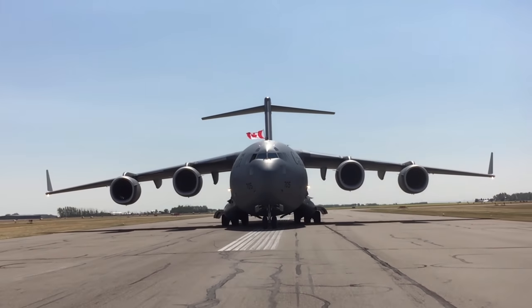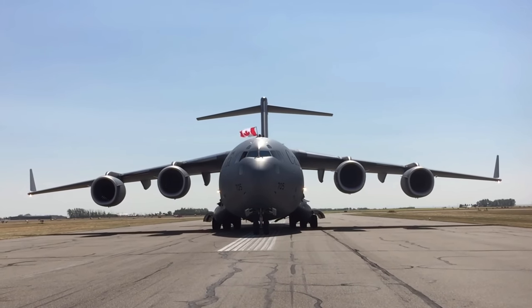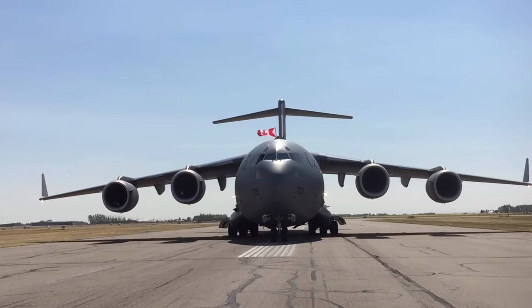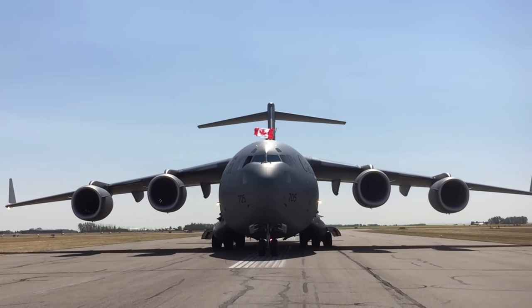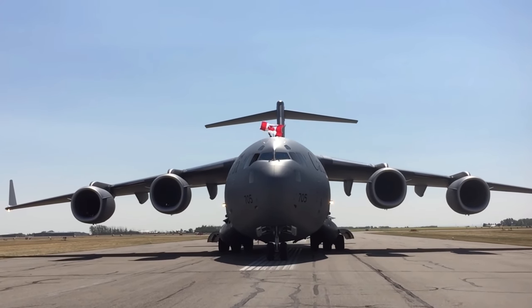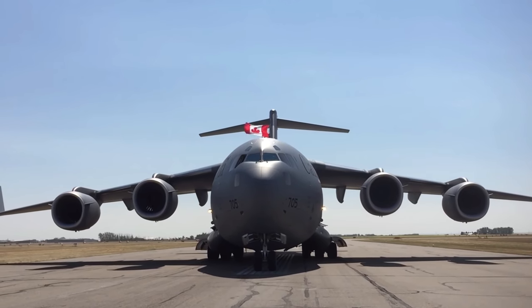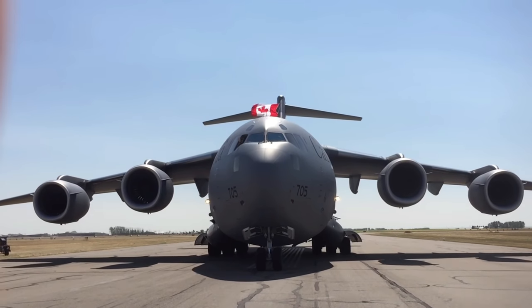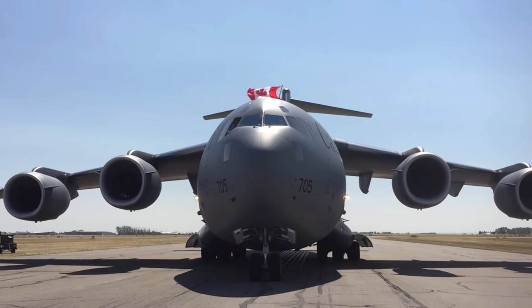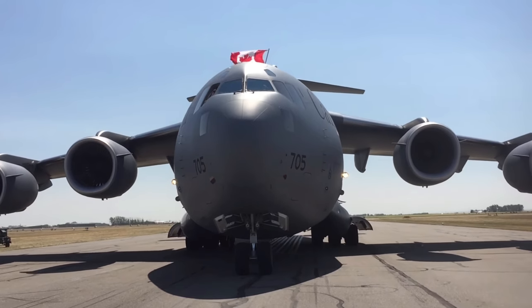Talking to some of the aircrew of this aircraft, they are extremely happy with the performance, the capability, and just being part of the C-17 program in general. Very proud, very confident crew. When you crawl around this thing and look at how well it's produced and built, it really does go to show how well the C-17s have done in their service career. It was just a beast seeing it come up this close with those engines roaring — just incredible.